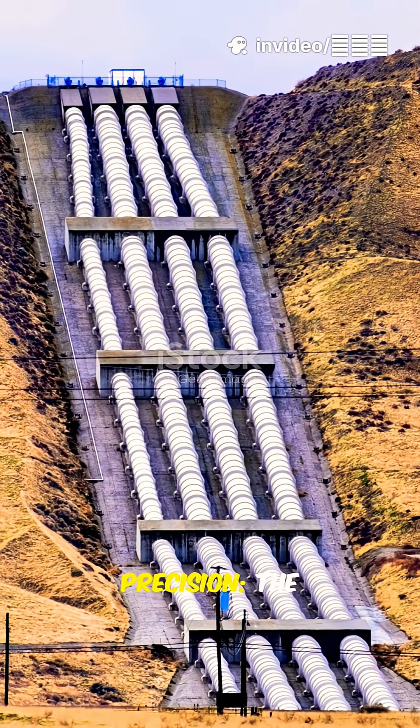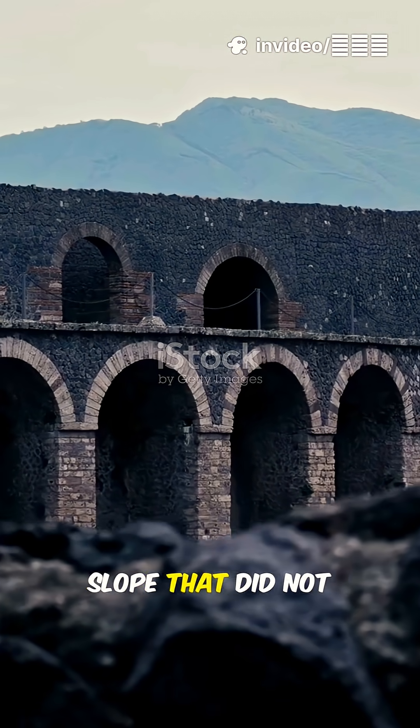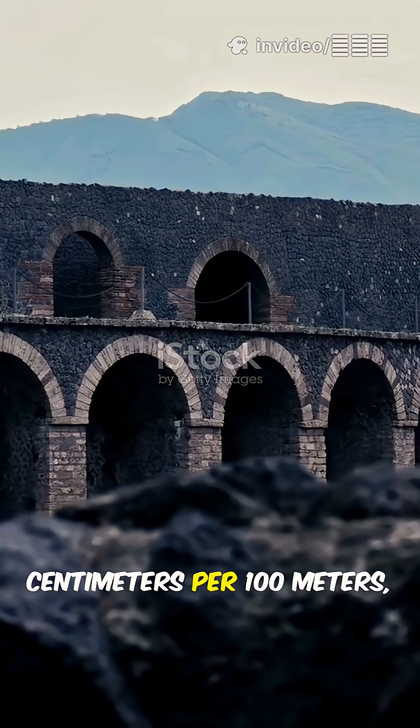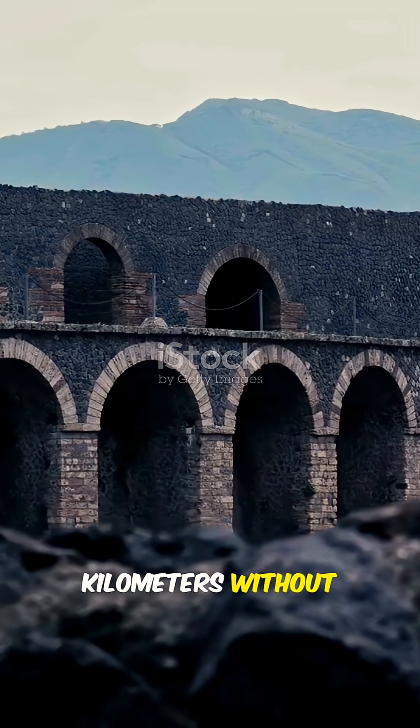Unparalleled precision. The Romans possessed a deep understanding of gradient. Their aqueducts were designed with a slope that did not exceed a few centimeters per 100 meters, allowing water to flow for hundreds of kilometers without the need for pumps.